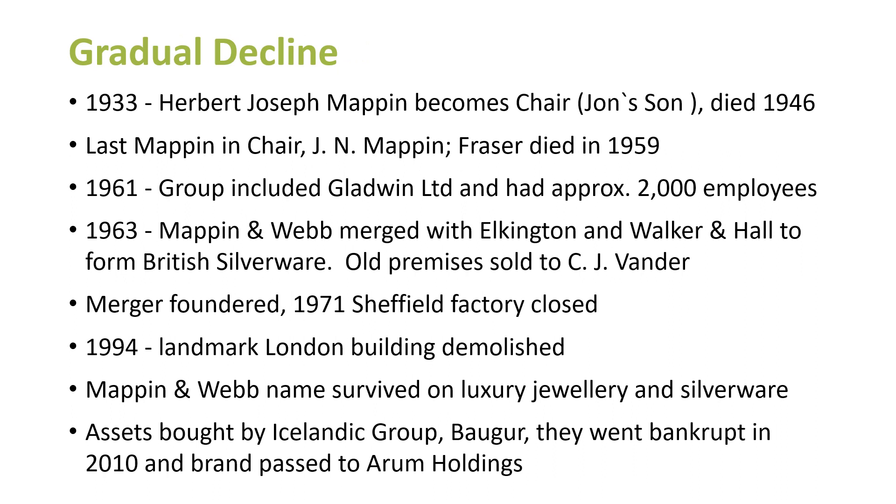In 1933, Herbert Joseph Mappin became chair — he was John's son, and died in 1946. He was the last Mappin, and someone brought in a photograph of him this afternoon. He died in 1959. By 1969, the group included some other companies like Gladwins — who had, for instance, made the silver for the Irish state. The group had approximately 2,000 employees, probably as big as any Sheffield cutlery company ever got. But in 1963, Mappin's were merging with others — Elkington's, whose fame was inventing silver plate and who were very much a Birmingham company, and Walker and Hall, another company who, like Mappin and Webb, saw themselves as the biggest and the best. They all amalgamated to form British Silverware. The old premises of Mappin and Webb were sold.